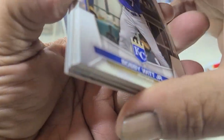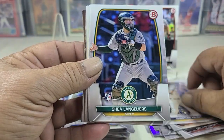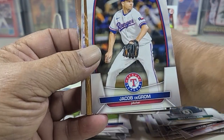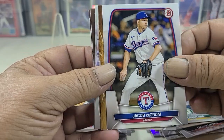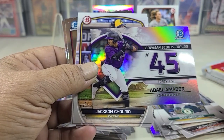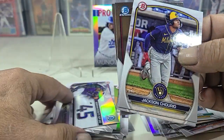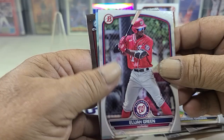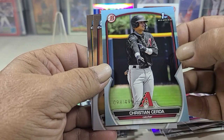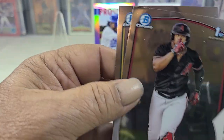Max Muncy, Bobby Witt Jr., Christian Yelich, Slater, Jacob deGrom — finally in his Rangers uni — and number 45 Top 100, green and numbered. Very nice, $4.99.